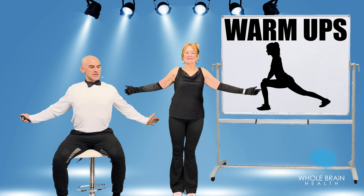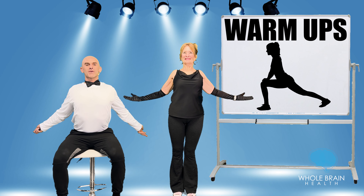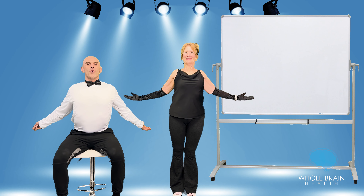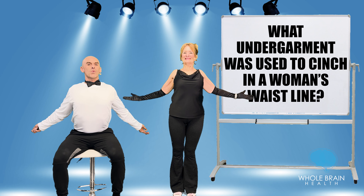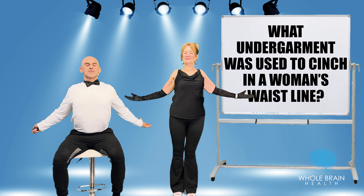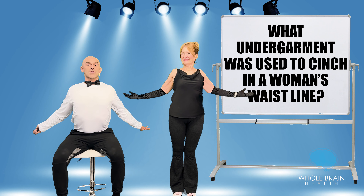Starting off with our posture stretch — squeeze the shoulders back and down, palms up, heart forward. What undergarment was used to cinch a woman's waistline? Squeeze those shoulders back and down, palms up. It's a good stretch for the front of the chest, the shoulders, and the core.